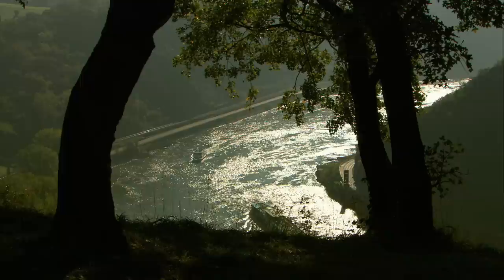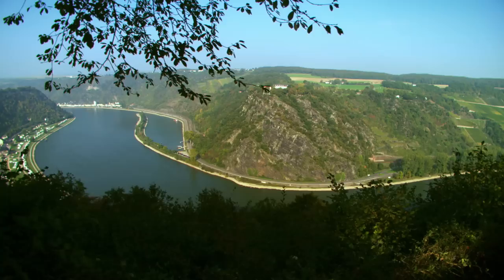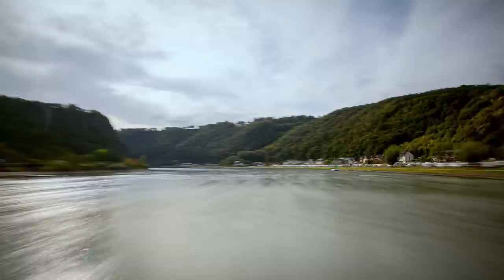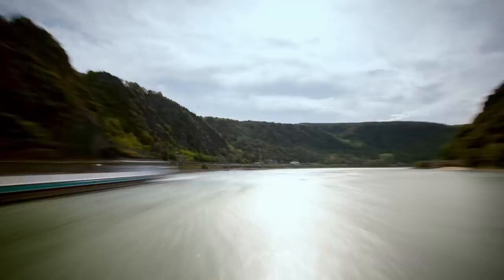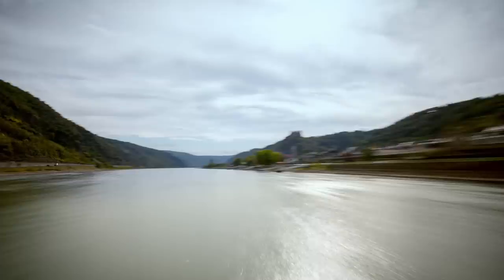Halfway between source and mouth, the river becomes narrower and deeper than elsewhere. Legend has it that many a ship ran aground here — its sailors distracted by a beautiful singing mermaid, the Lorelei. In truth, it was likely the strong currents and jagged rocks that were to blame. These days, travelling up the Rhine is no longer a hazard, but it's nonetheless still an adventure full of surprising discoveries.